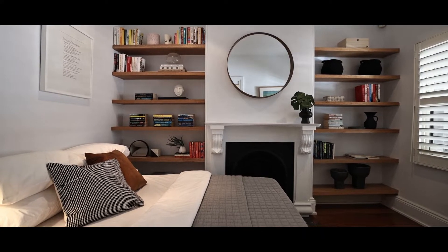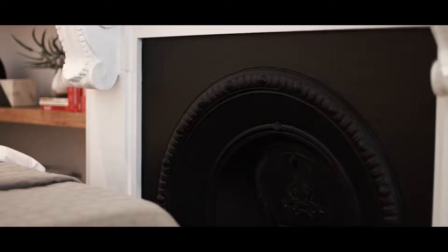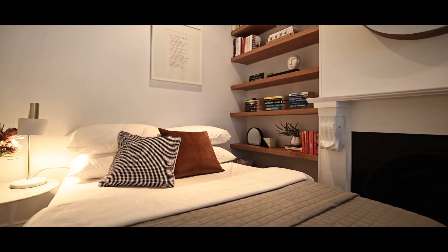As you walk through the front door, the first room to your right is the second bedroom. Beautifully presented — you've got the traditional fireplace, dual sash windows that overlook Garden Street, high ceilings, and great shelving for storage.